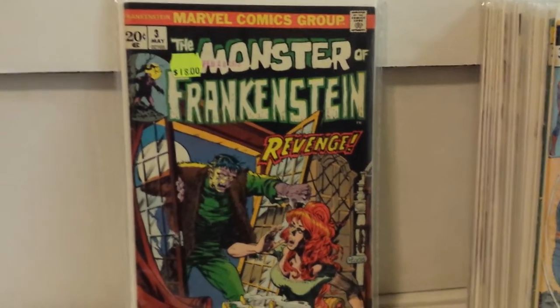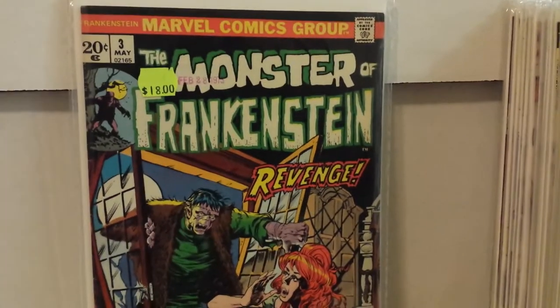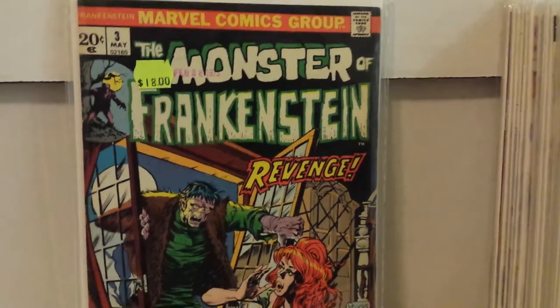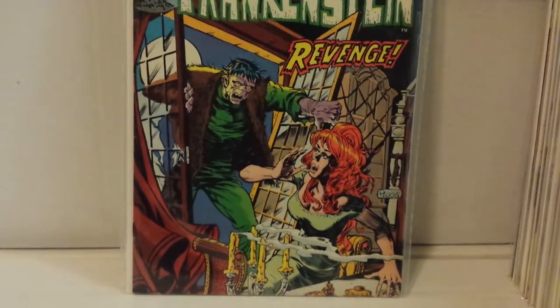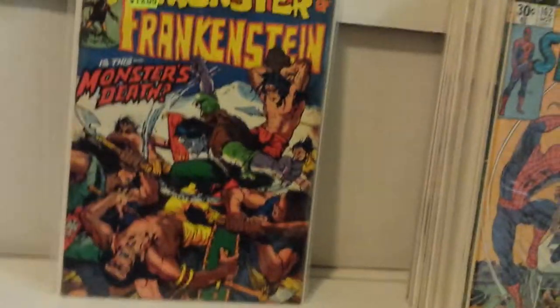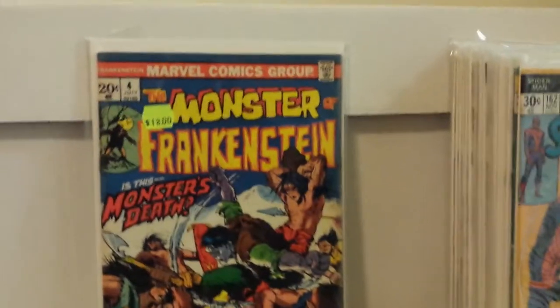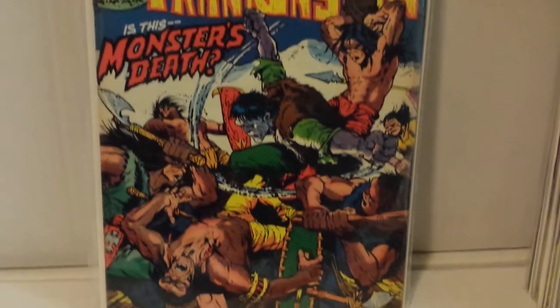I have number one of the Monster of Frankenstein, so I grabbed these. They have the date on the cover unfortunately, but it's not that bad and there's a small fox on the top corner. I needed this one and got it for $9 — it's an awesome Ploog cover. I need to get number two now. Monster of Frankenstein number four is actually a pretty nice copy, and I got that also for $9. I was quite happy with that.